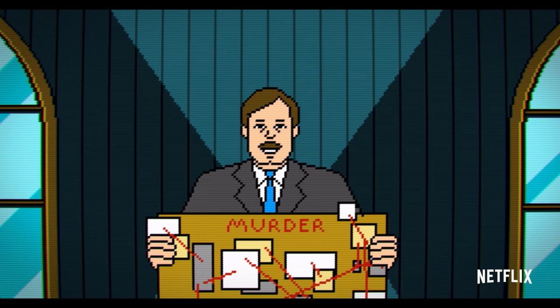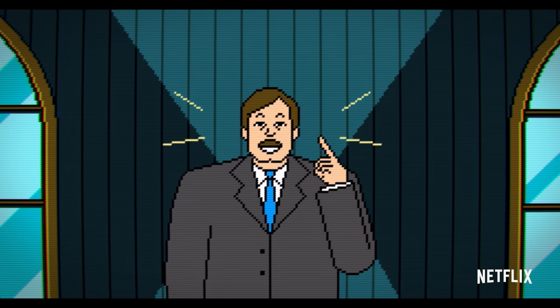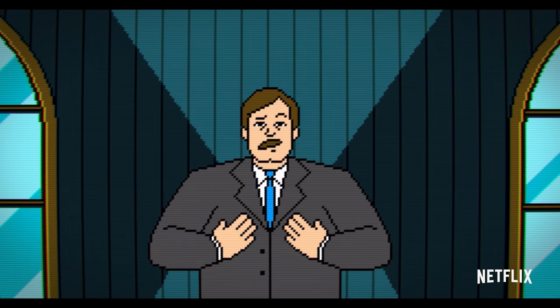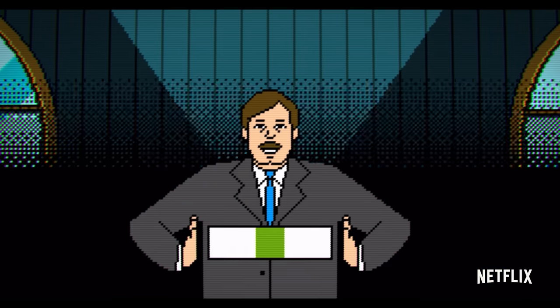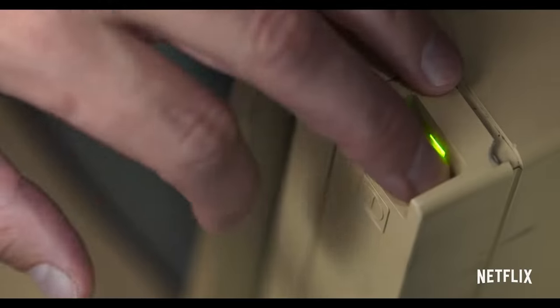Everybody else has already done text interactive stories or adventure games. You know what we need to do? We need to go beyond that. We need to add graphics to it. And I was like, oh my god. He's gonna do it. There was just one problem.